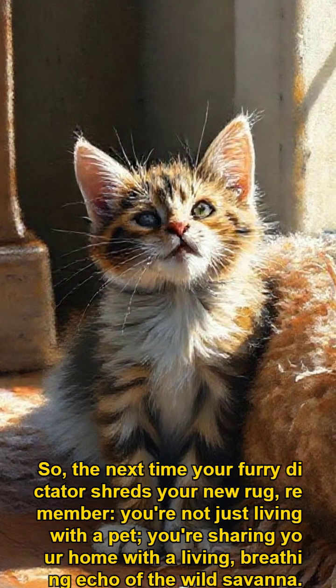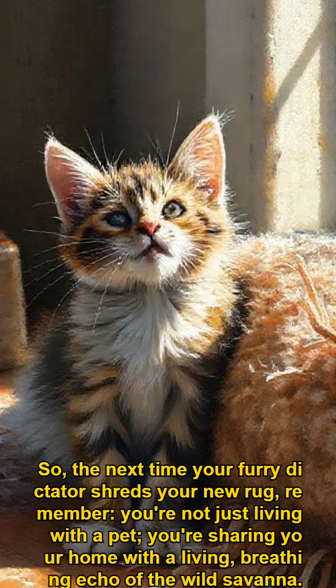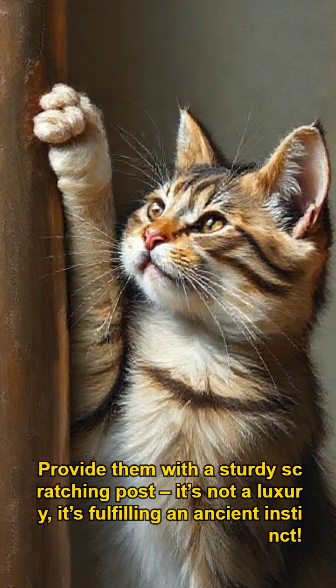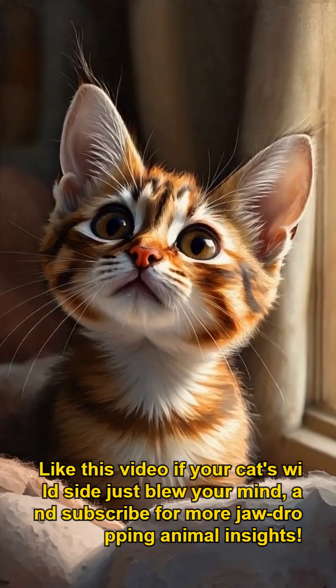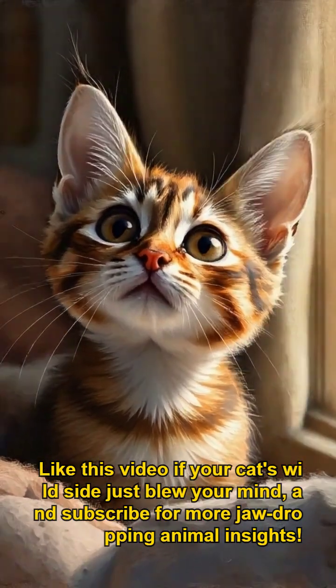So the next time your furry dictator shreds your new rug, remember — you're not just living with a pet, you're sharing your home with a living, breathing echo of the wild savanna. Provide them with a sturdy scratching post; it's not a luxury, it's fulfilling an ancient instinct. Like this video if your cat's wild side just blew your mind, and subscribe for more jaw-dropping animal insights.